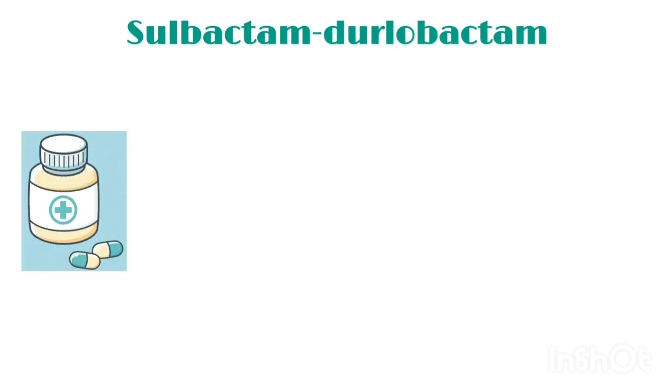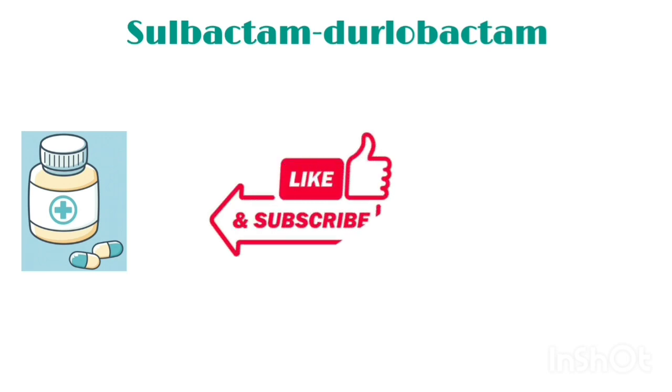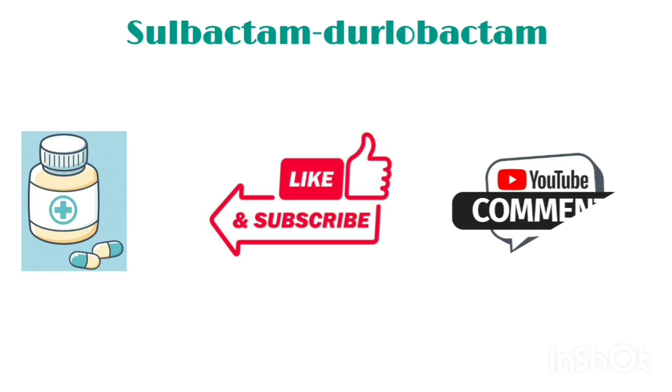So dear viewers, this was all about Sulbactam-Dulobactam, which is a new product in the market. I hope you find this video informative. Please like and subscribe to Pharmacy D by Aasim and keep watching our channel for more informative content. Thank you.